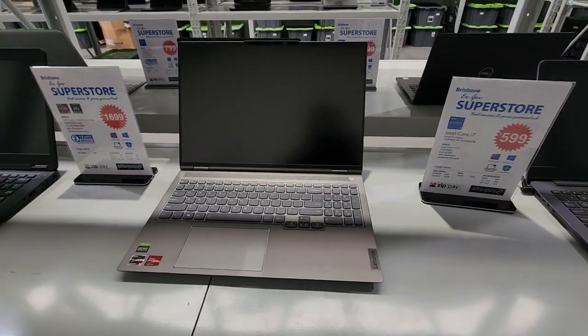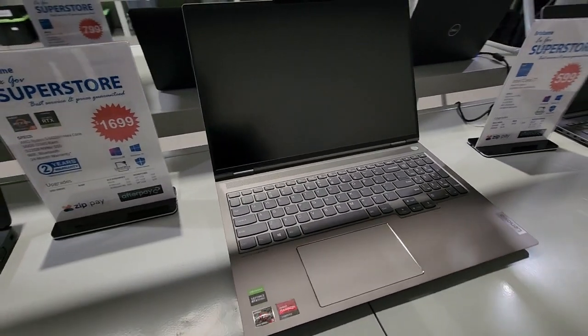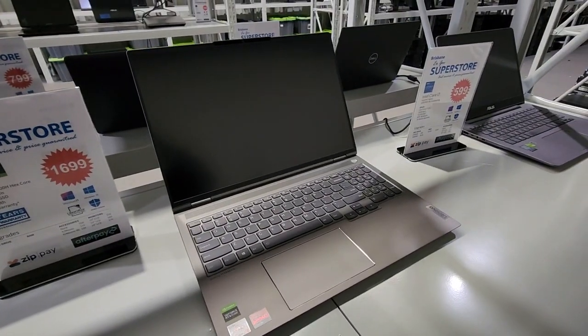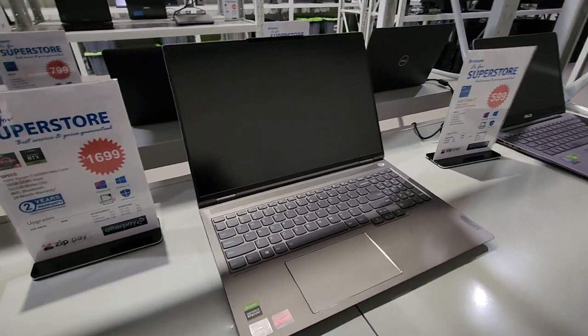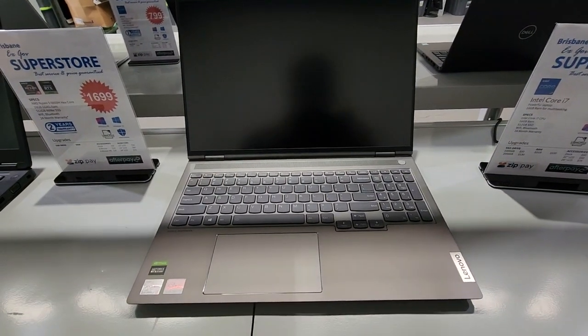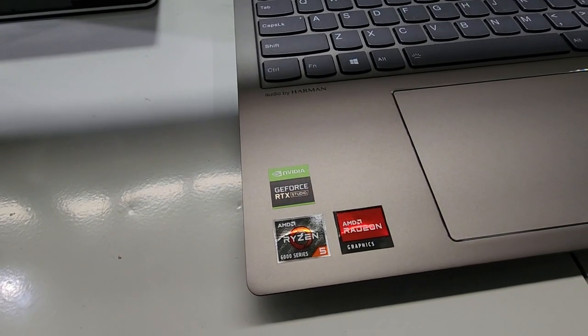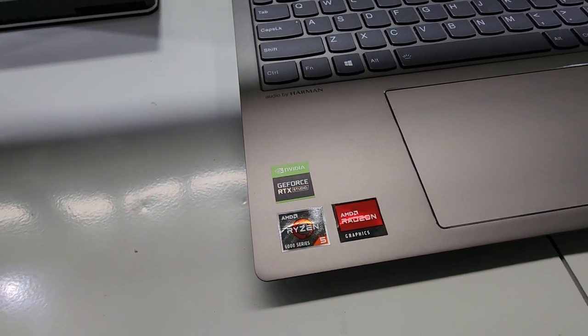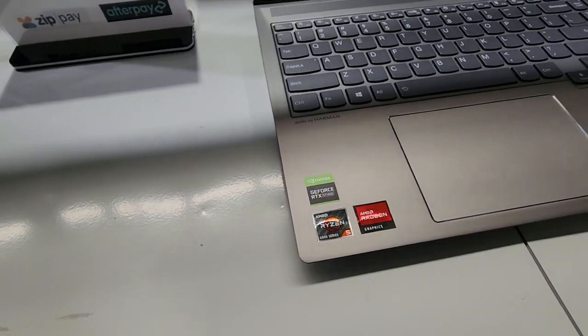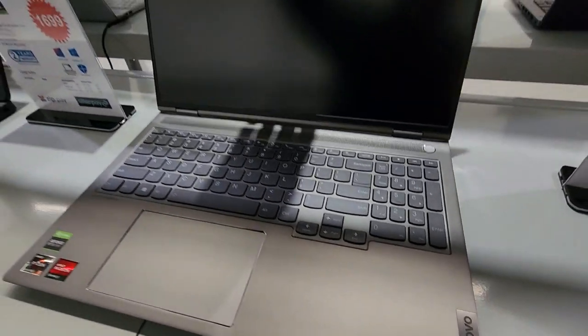Here at the Brisbane X-Cup Superstore we also do Lenovo factory seconds. This is one of them — the top of the range ThinkBook 16p. It has a 16-inch quad HD screen, comes with an RTX 3060, Ryzen 5 new 6000 series hex core, and it's beautiful as new inside.